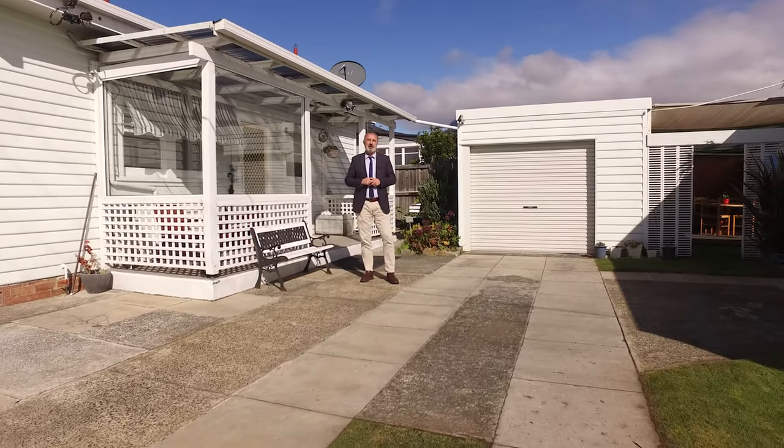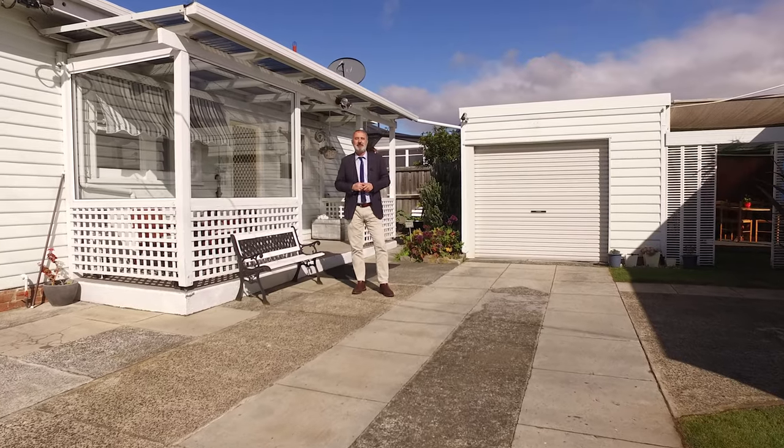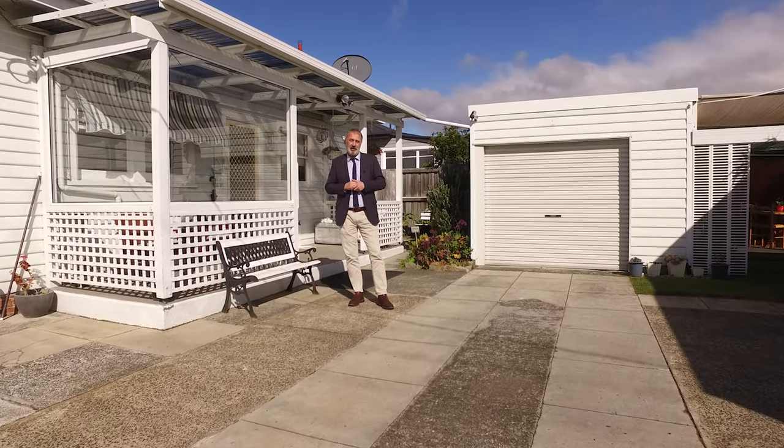Hi, I'm Tony Bassett from Roberts Real Estate. Welcome here to my new listing, 30 Tilosa Street in Glenorchy.